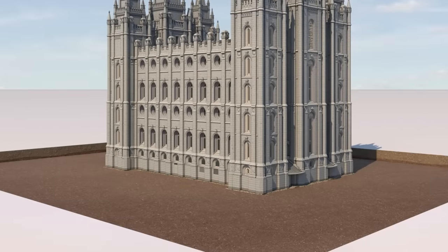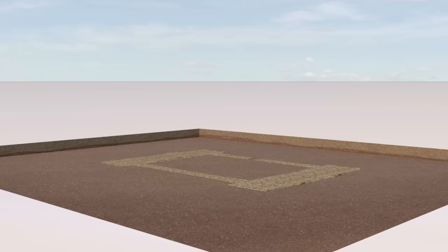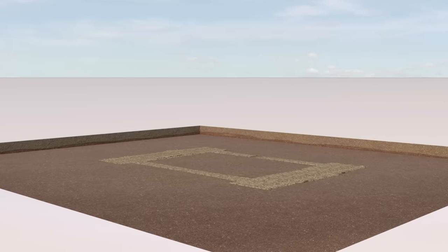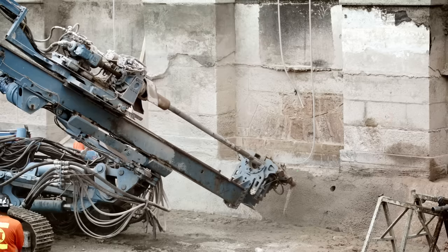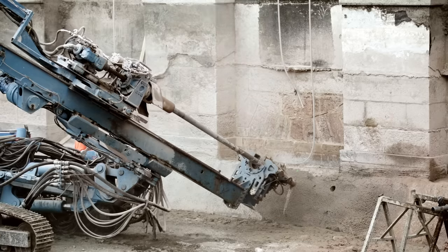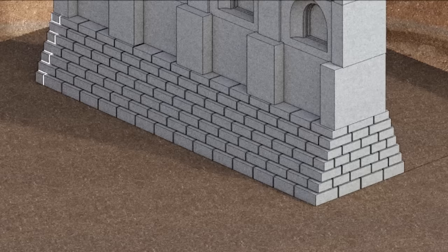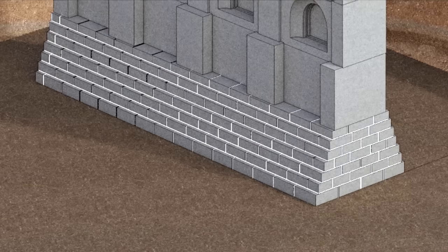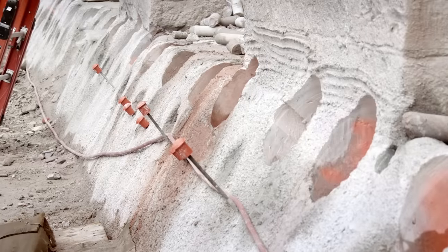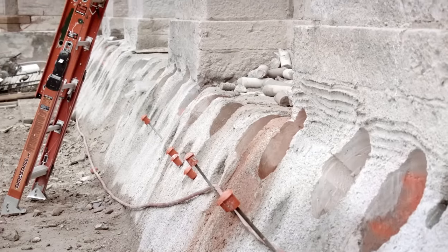Before any new additions to the foundation are made, the original footings must be consolidated and reinforced. This is done by excavating the footings until they are exposed, then drilling a network of holes at different angles and locations around the entire foundation. A high-strength grout mixture is then injected to fill any existing spaces between the stones to further strengthen the footings. Steel rods are then placed across the footings and tensioned.